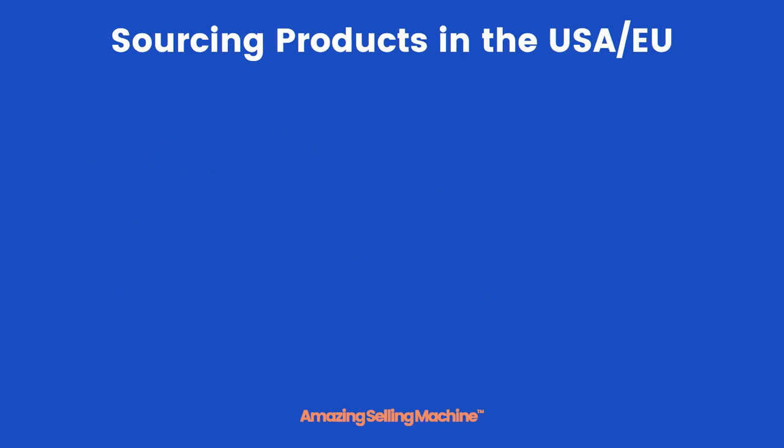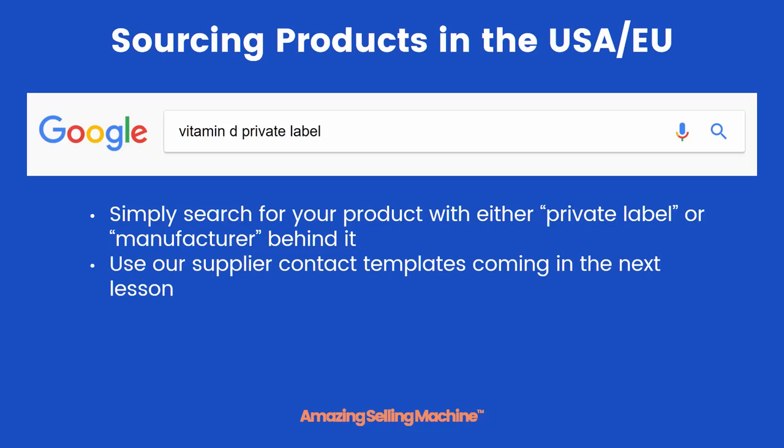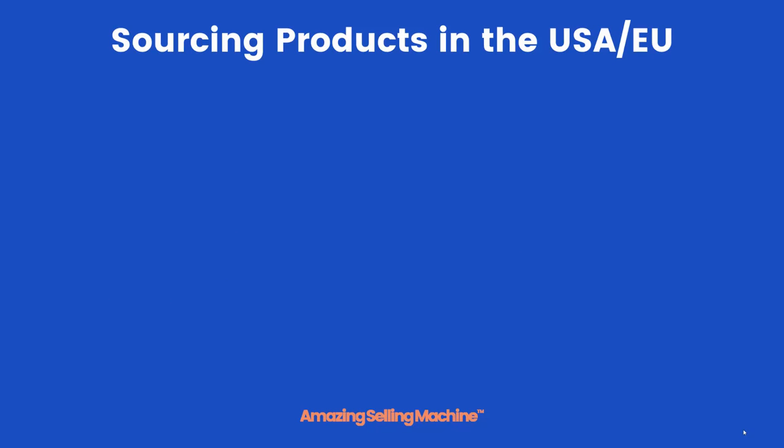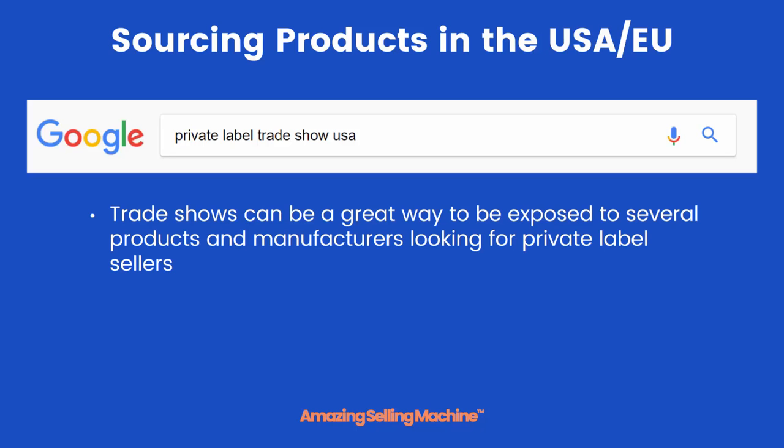I'm going to walk you through the entire process in upcoming videos, but let's quickly go over it at a high level. If you're sourcing health or beauty products in the USA or EU, you simply do an internet search — type in the type of product you're looking for plus the terms 'private label' or 'manufacturer.' Then you reach out to the suppliers using the contact templates we'll be giving you in the upcoming lessons. Another way to look for products in the United States is to look for private label trade shows near you that you might be able to attend. These can be great ways to be exposed to several different products and manufacturers all in one location, all looking for private label sellers like you.